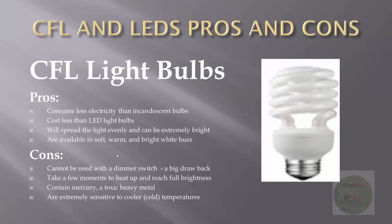CFL light bulbs take a few moments to heat up and reach full brightness. The reason for that is they contain mercury, shown here. When you turn a CFL light bulb on, the mercury gas has to circulate throughout the bulb and heat up to give you that brightness. In cooler temperatures, CFL light bulbs will not be bright immediately — they are very sensitive to cold temperatures.